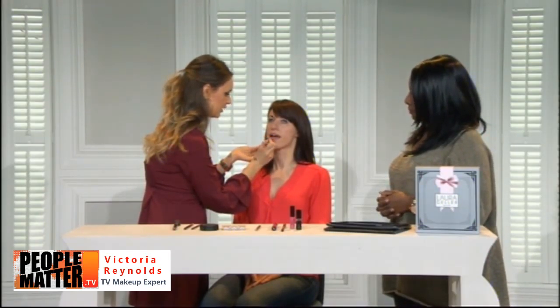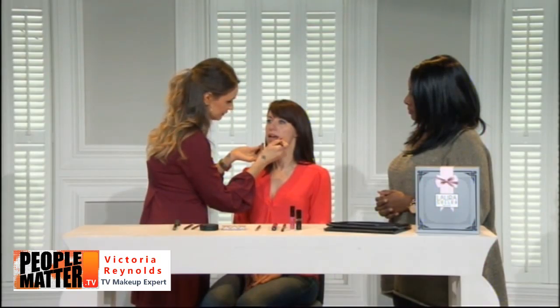Victoria applies the Tulip lip pencil — a soft rose shade — gently blending it into the lip. It has a really soft, silky formula. Using a lip pencil first gives a polished look and ensures color stays even as the lipstick wears off, so you don't need to keep running to the bathroom to top it up.